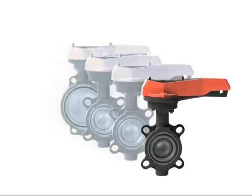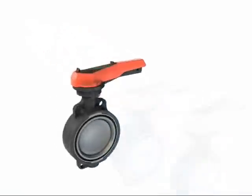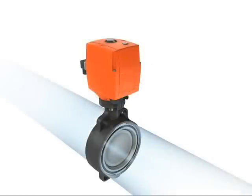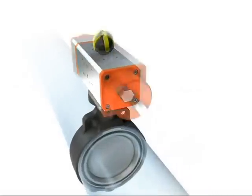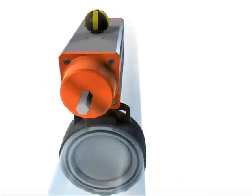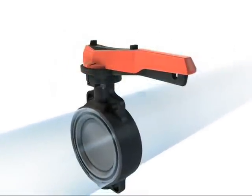The modular design of the complete series means you have a wide range of products to choose from — electric, pneumatic double acting, and pneumatic single acting, with manual gearbox or our newly designed ergonomic hand lever.